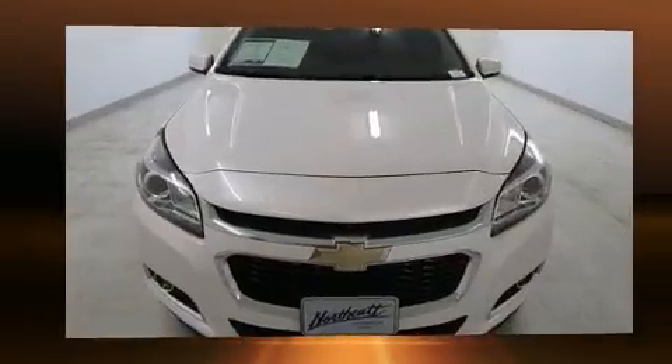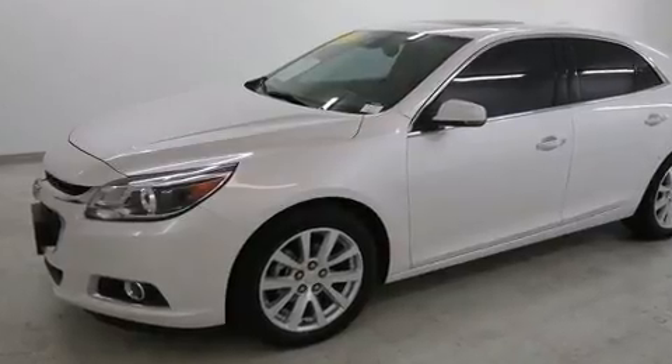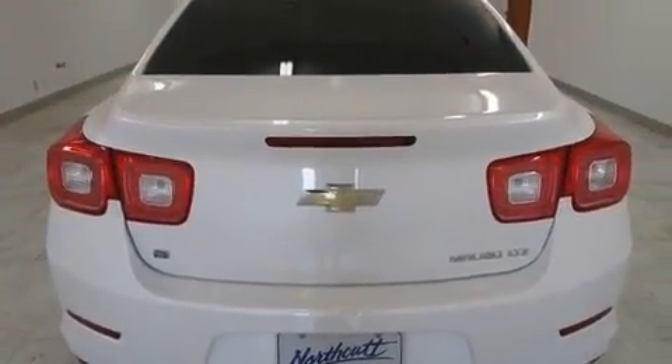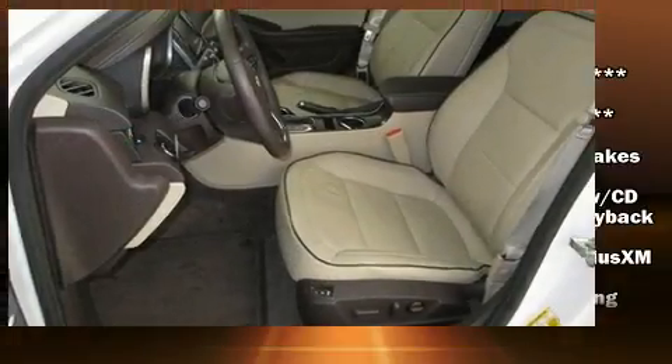A wealth of standard features means that you no longer have to sacrifice — like power windows, mirrors, and seats, a trip computer, turn signal indicator mirrors, and one-touch window functionality.